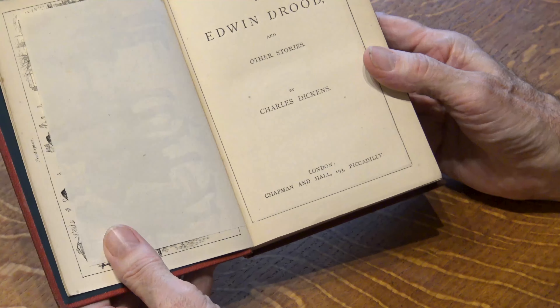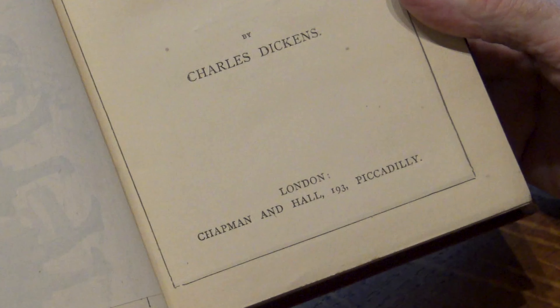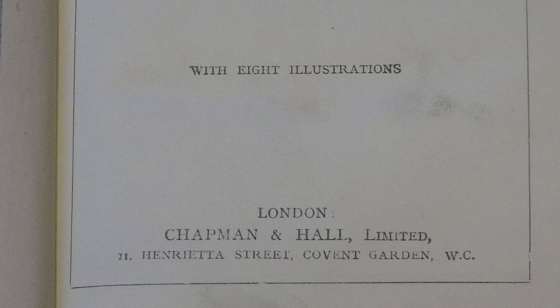Turning to the other five copies, if we inspect them internally, they show a remarkable consistency. They all designate the publishers as Chapman and Hall of 193 Piccadilly. Why is that significant? Because in 1880, Chapman and Hall became a limited company and in the same year changed address, moving to Henrietta Street, and these facts are reflected in changes to their title pages. So all these copies were printed before 1880. And who were the printers? Virtue and Company, City Road, London.